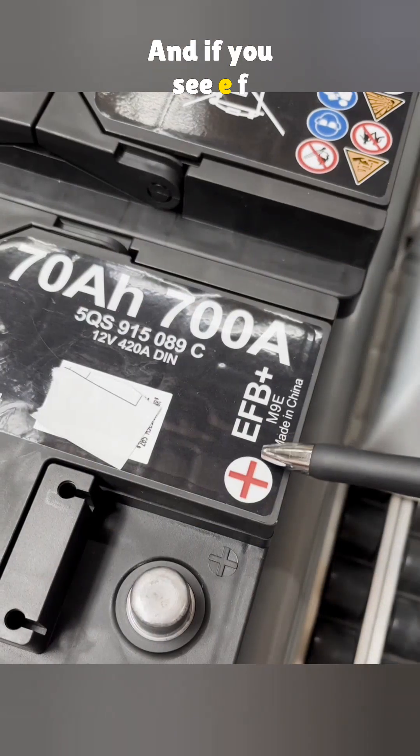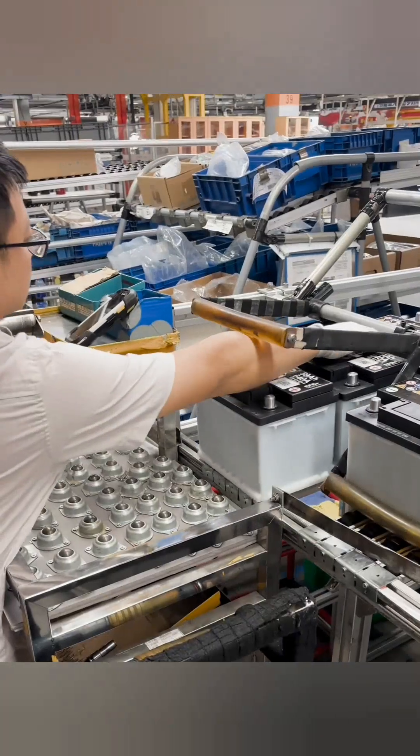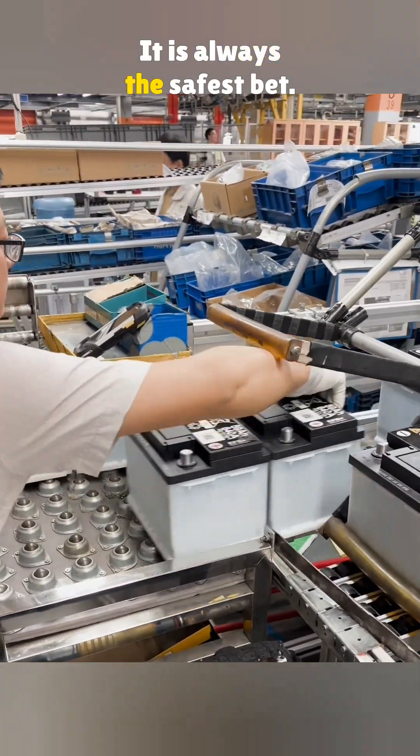And if you see EFB on the label, it means it is built for cars with start-stop systems. If your car has that, get the same type. But if you want it simple, go with the factory one — it is always the safest bet.